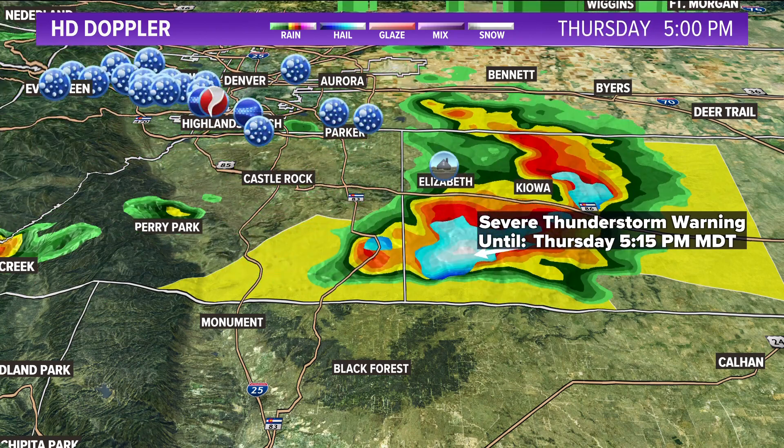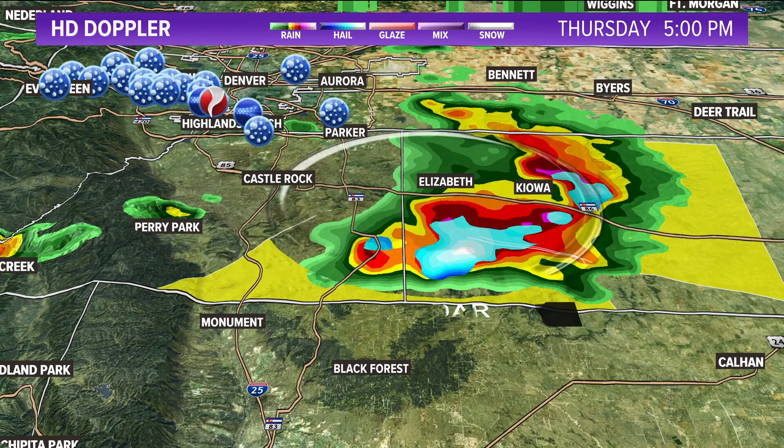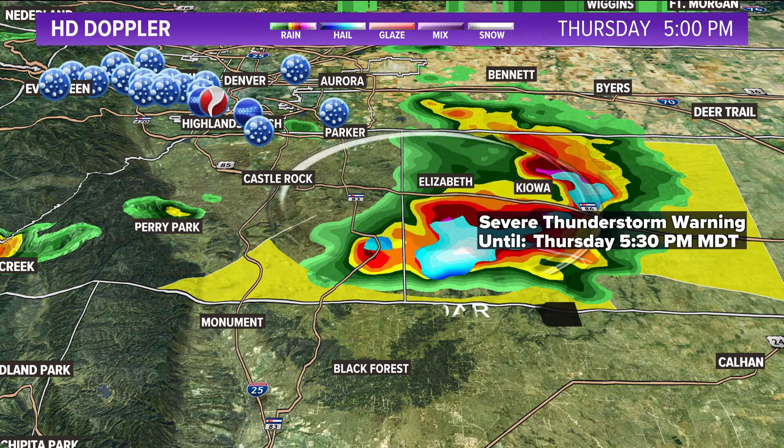The biggest hail is now north of Black Forest into Kiowa and Elizabeth. Reports from Corey Reppenhagen on the ground in Elizabeth say the hail is three to four inches deep in and around the Elizabeth area. The severe threat is over for Denver for now, but possibly not for the entire evening.